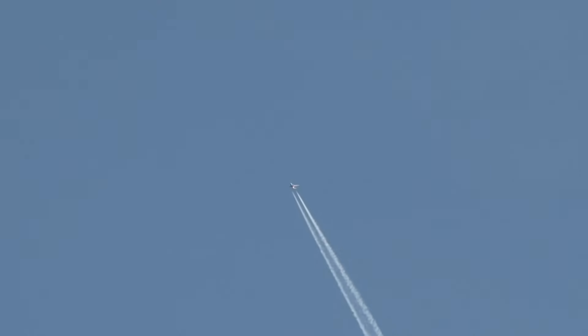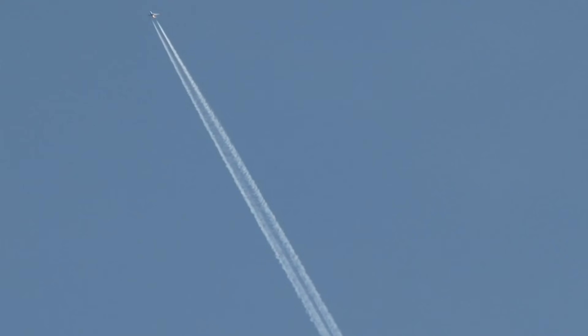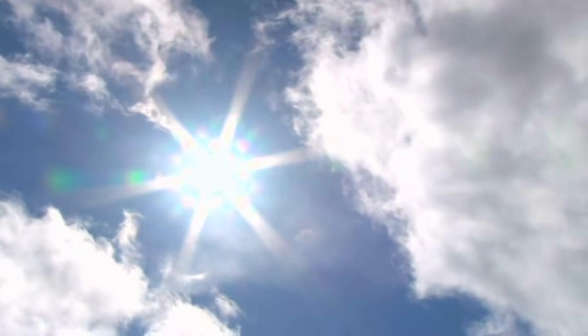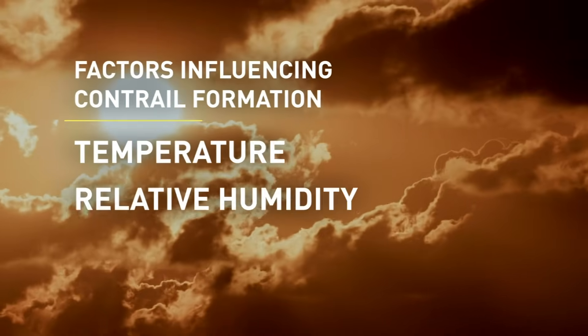But now it gets interesting. You may have noticed that some contrails vanish quickly behind the plane, while others can linger for a long time and even begin to spread across the sky. This has everything to do with the characteristics of the air that the plane is flying through, including temperature, relative humidity, and winds.